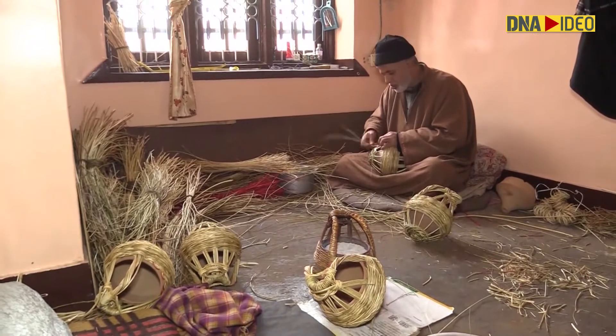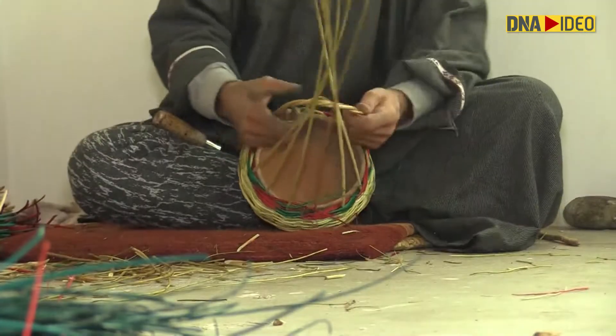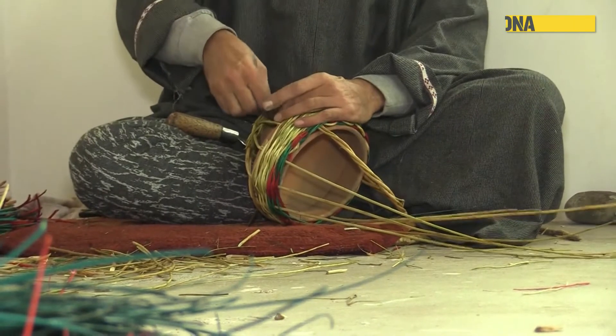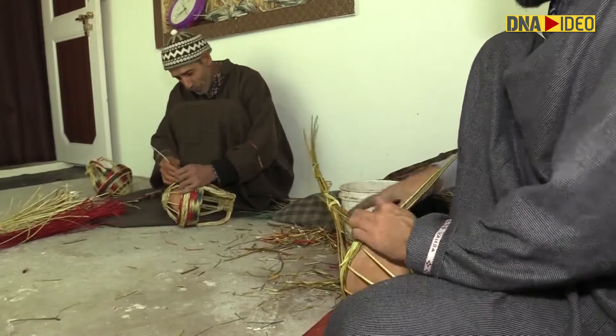One artisan makes around three to four kangris in a day. The artisans say that the demand for kangri has gone up, as long power cuts make most new appliances useless for countering the cold. So kangri is a tradition as well as a necessity for the Kashmir Valley.